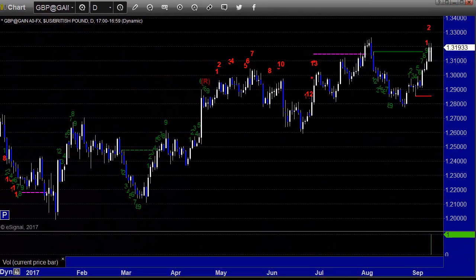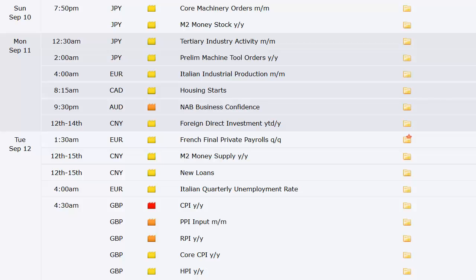Let's take a look at the economic data for this next week. First of all, the hurricane. Second, we've got triple expiration, which will affect even currencies — part of futures — late next Friday. Sunday brings Japan core machinery orders and M2 money stock. Monday: tertiary industry activity out of Japan, preliminary machine tool orders, Italian industrial production out of Europe, and Canadian housing starts.